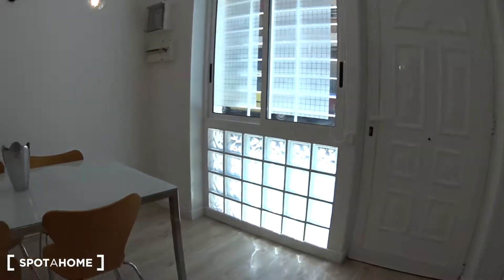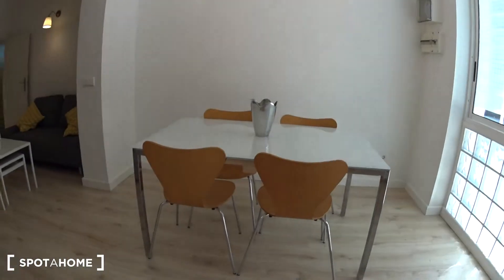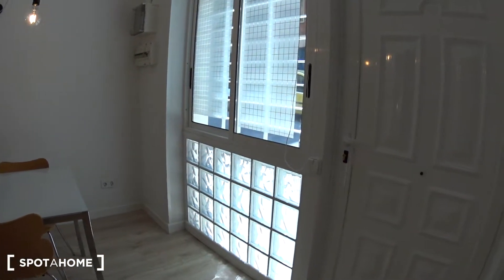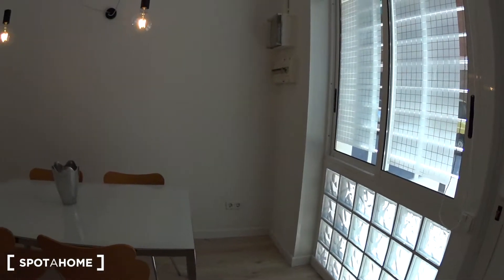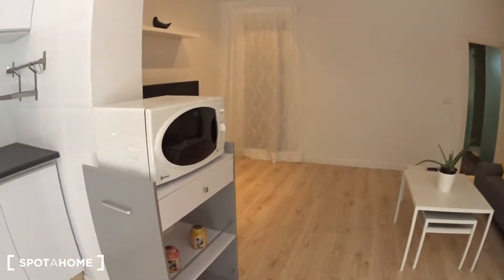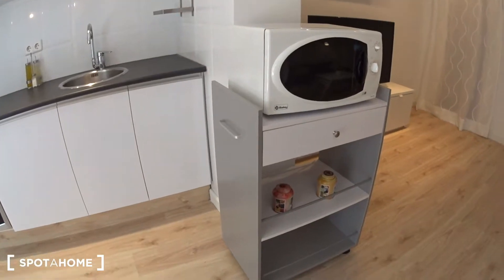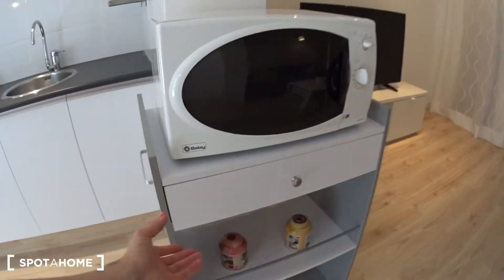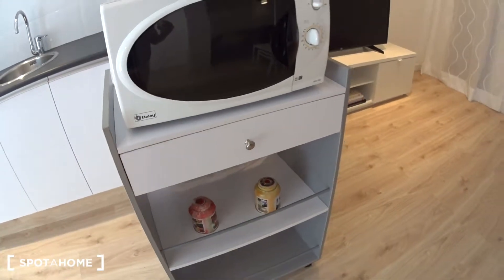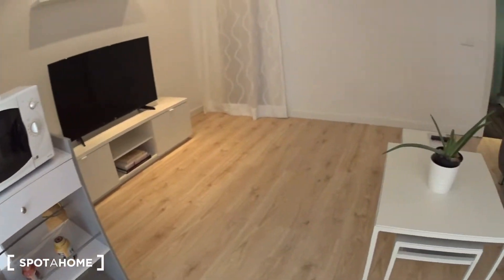On the other side, you have a table with four chairs to enjoy your meals, and the window looking onto the street — really nice. Then we have the living room. In between, you have a piece of furniture where you can store some food or whatever, with a drawer here.